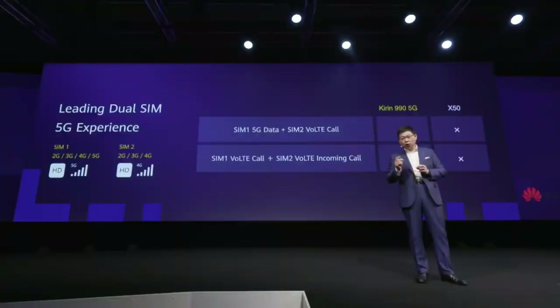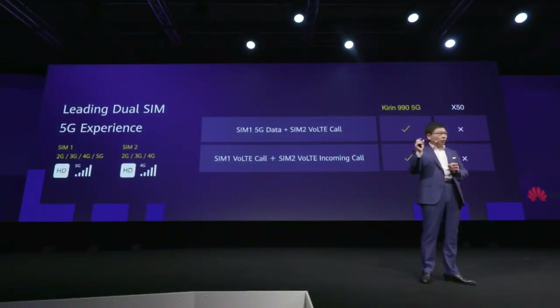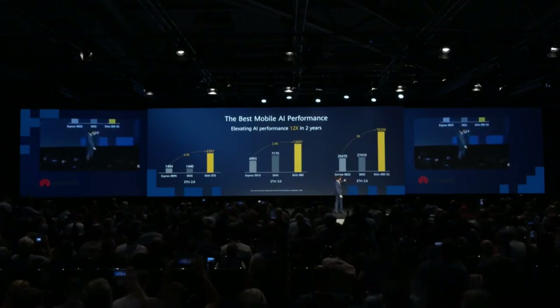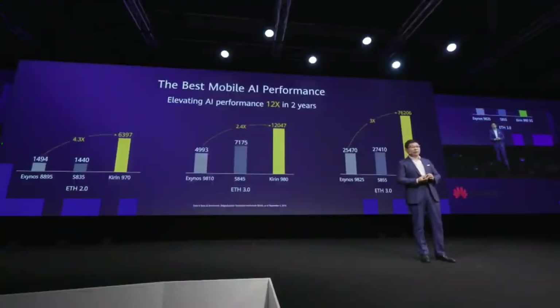This chipset, the Kirin 990, supports advanced dual SIM card. You can support one SIM card for a voice phone call, while another SIM card uses 5G data simultaneously. Today on the Kirin 990 5G, we have over three times higher AI performance compared with the industry and other vendors.